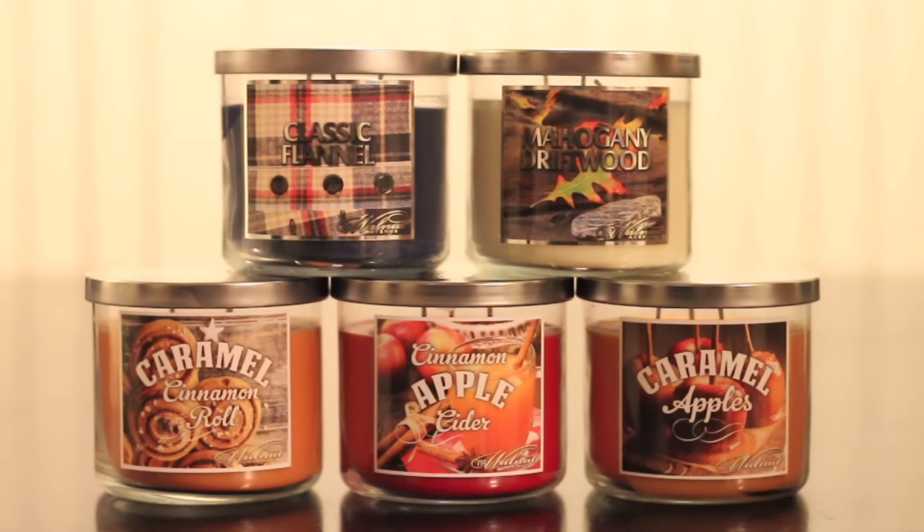I wanted to start by saying that these can be purchased at Walmart. Right now the price point is $4.93 — what a steal! You can locate them in the cleaning aisle section, specifically where the Glade and Airwick products are. I think that's all for now, so let's get started.